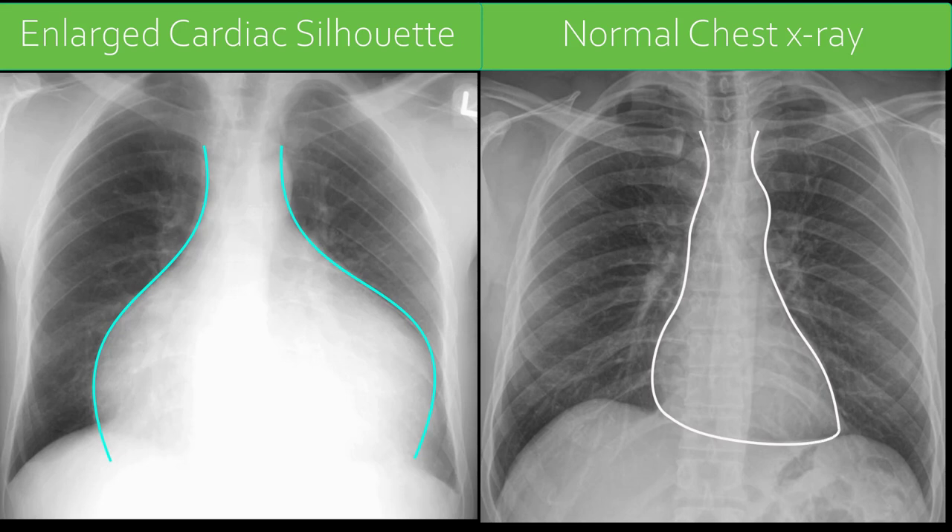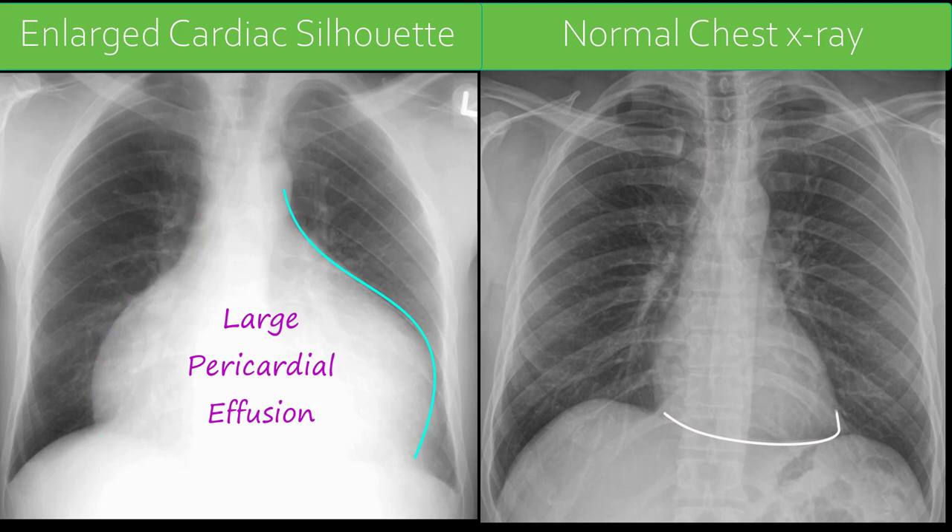Enlargement of the cardiac silhouette may result from cardiac enlargement and/or pericardial effusion. A large pericardial effusion, such as the one on the x-ray on the left, may manifest as a water bottle sign on a frontal chest x-ray.